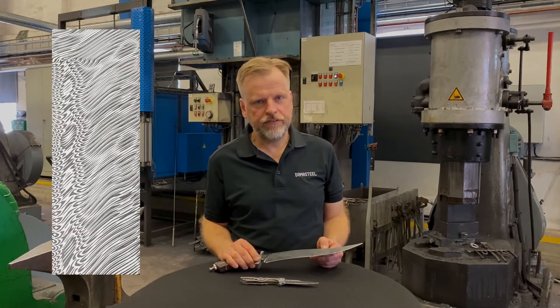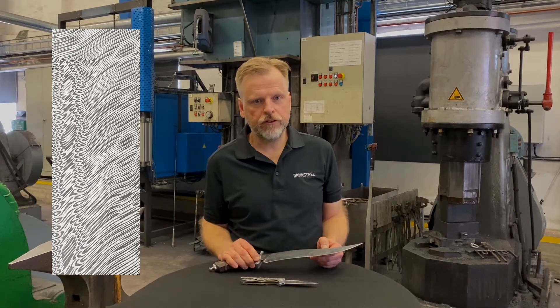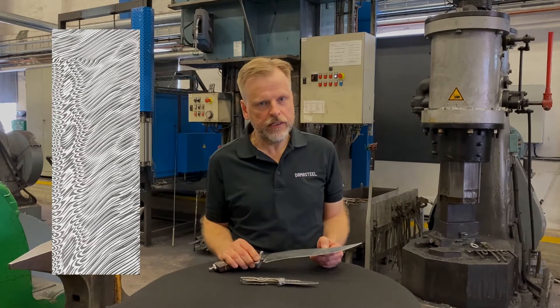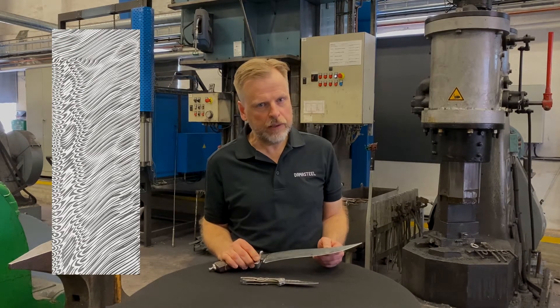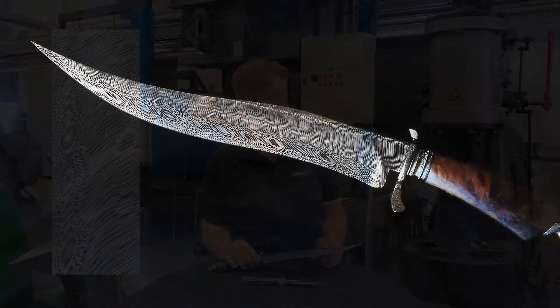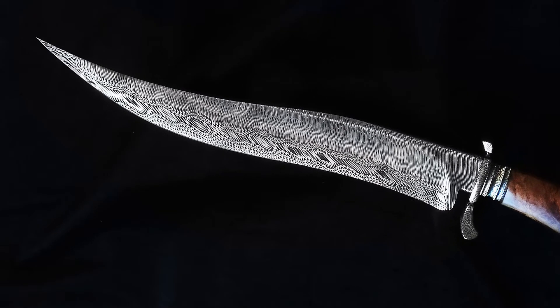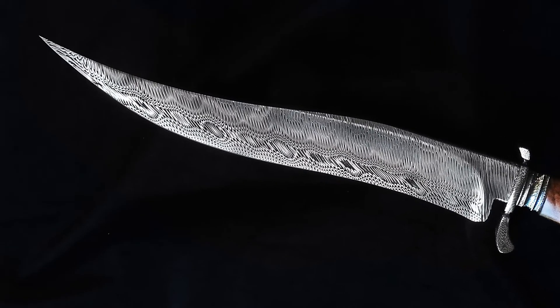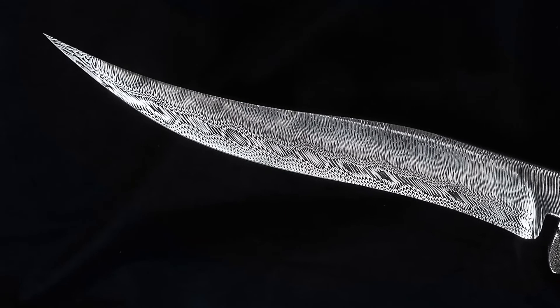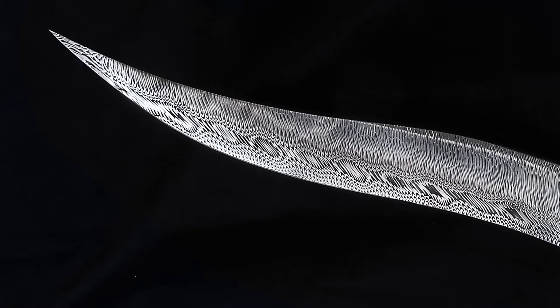The pattern Fafnir is a twisted pattern. According to the Volsunga saga, Fafnir was a dragon — evil and greedy — protecting his fortune by breathing poison into the land, keeping everyone away from his fortune. If you look at the blade made out of Fafnir, you can imagine the poison and fire coming out of the dragon's mouth, creating that unique look.